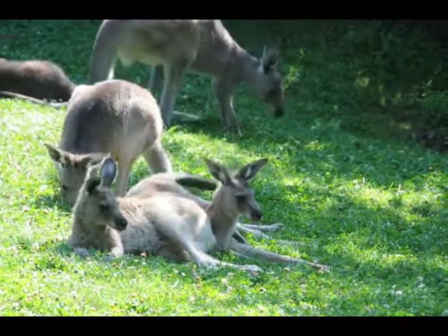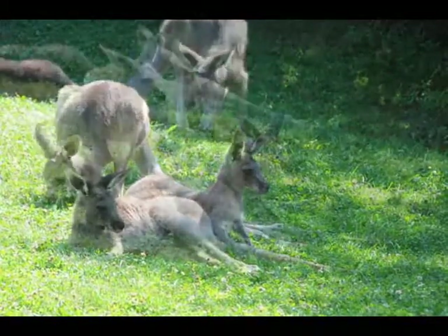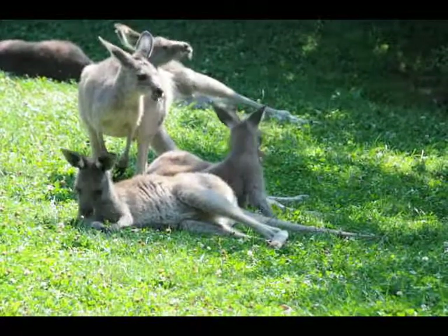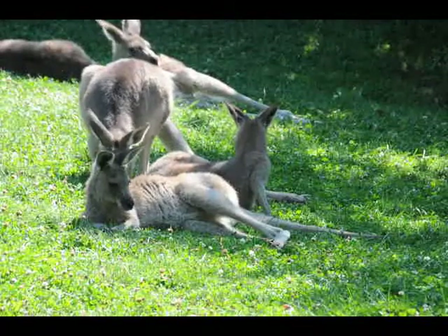At nine months, they'll start sticking their head out, and then mom will let them start venturing out for short trips. About a year old — 11 to 12 months, depending on mom — she'll just kick them out. She will continue to nurse them until they're 18 months old.